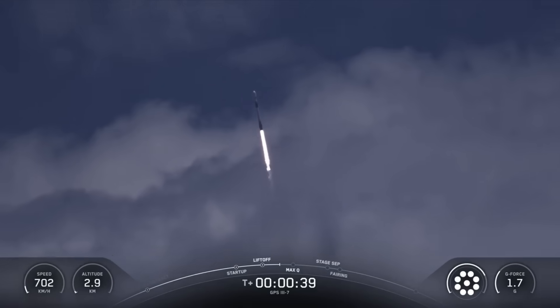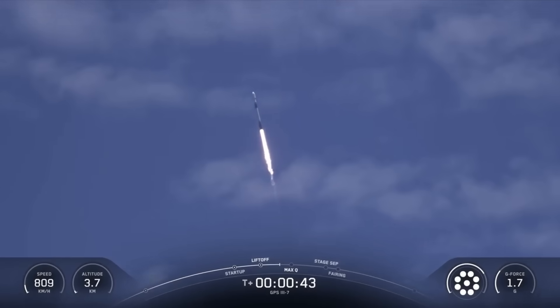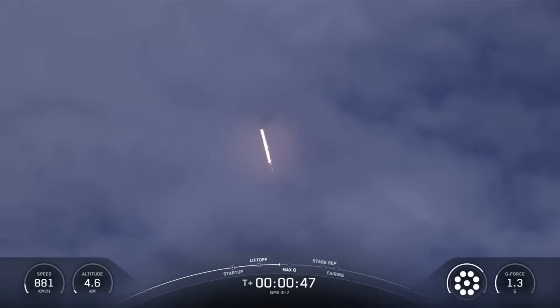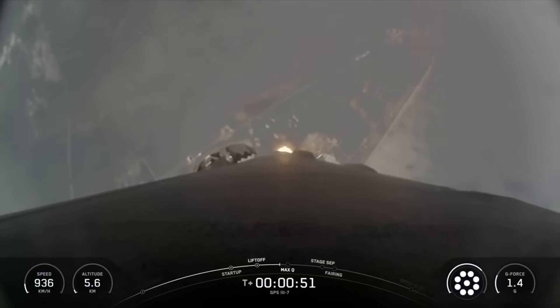Now, during the rocket's ascent, we tilt or gimbal the engines, and that'll turn the rocket horizontally in a maneuver known as a gravity turn. So the rocket is still going up, but now it's also headed horizontally away from the launch pad.